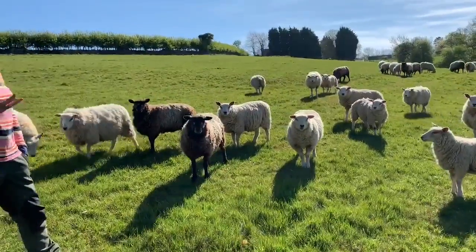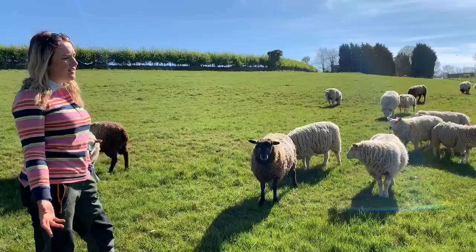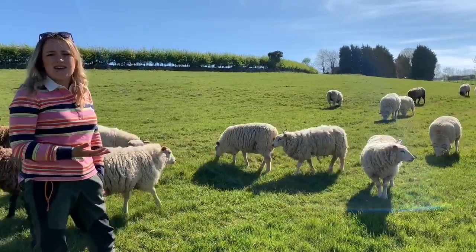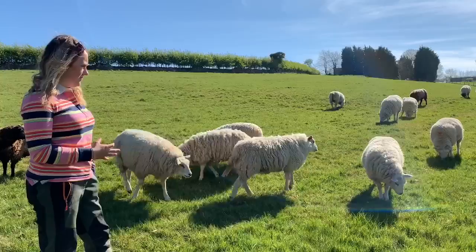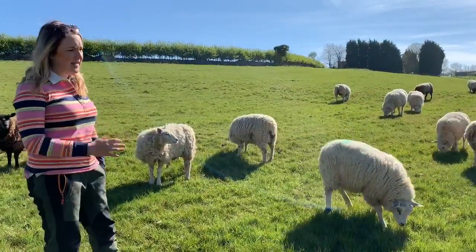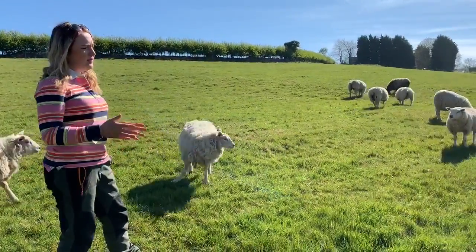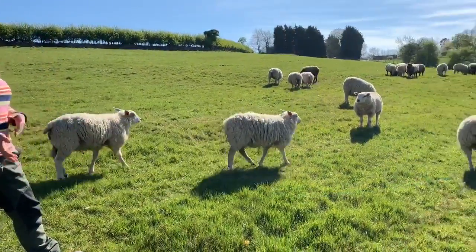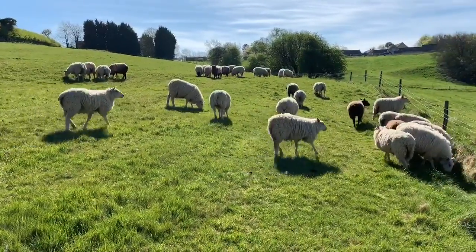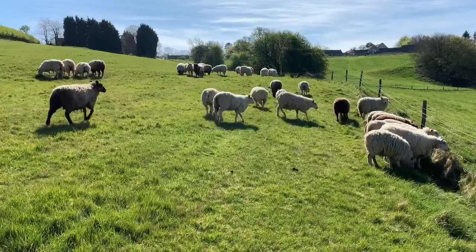They're beginning to get a little bit warm now with the temperatures we've been having, so the lambs will always be the first ones that we shear. In a month or so's time they'll be shearing. So it's good practice to keep them in these smaller paddocks and move them every three weeks with a good worming programme to prevent them from picking up worms.